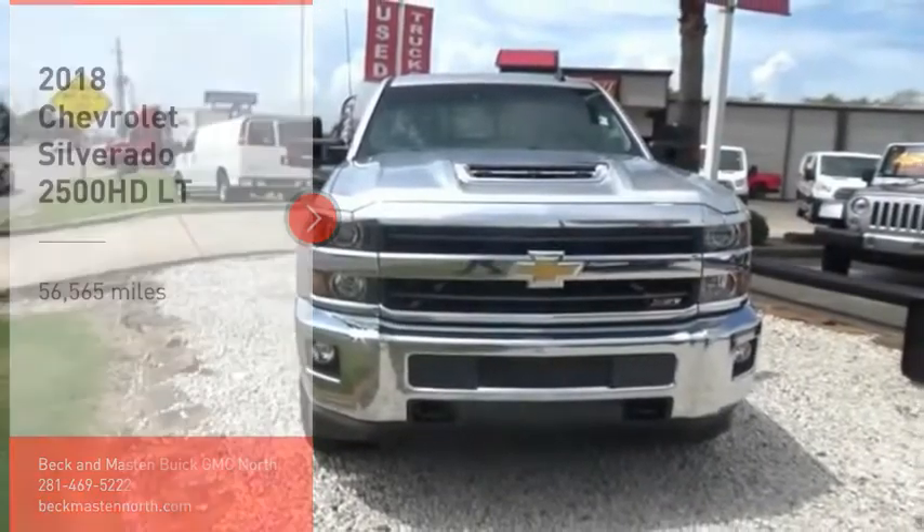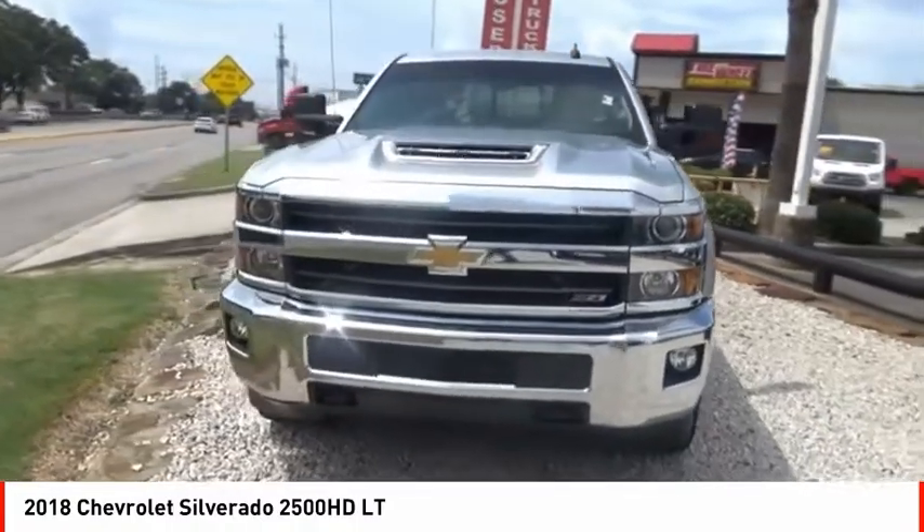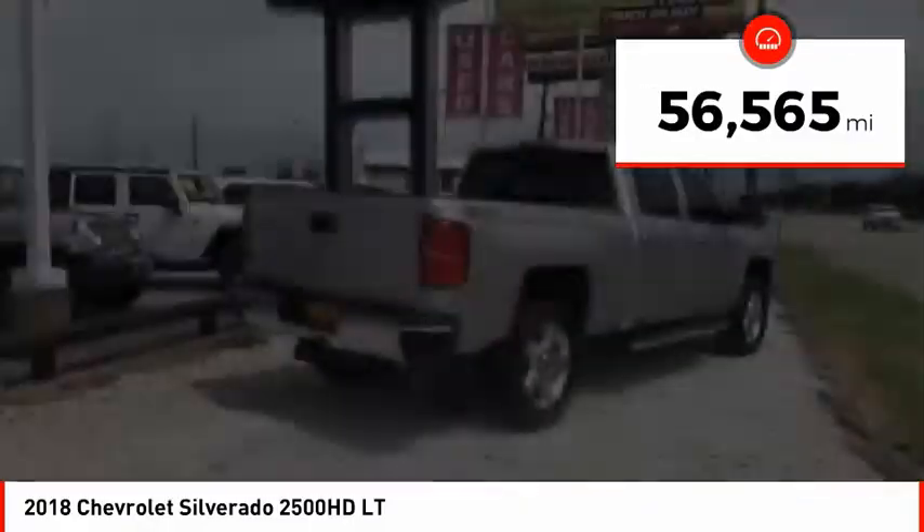Come test drive the 2018 Silverado 2500 HD. This pickup truck pulls unlike any other. This vehicle has less than 60,000 miles.